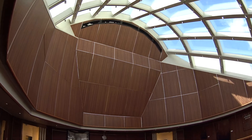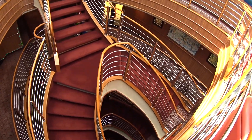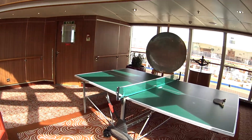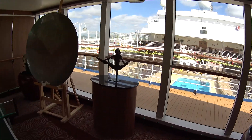We're inside now on Deck 10 behind the pool. You can have a look at the staircase here that goes all the way down. Nice artwork throughout, and of course we've got a ping pong table and some interesting sculptures here as well.